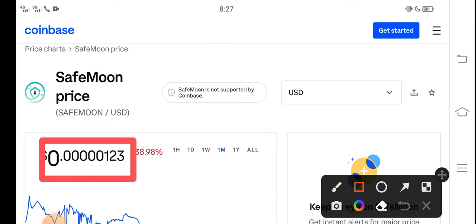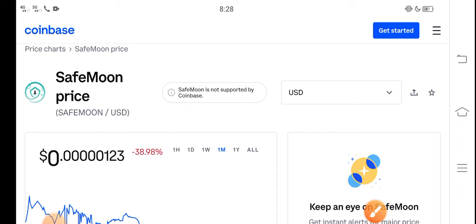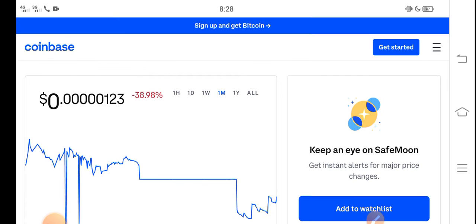Right now, the price of SafeMoon in the market is about $0.0000123 USD — that is the current price of SafeMoon. On the other side, if you talk about the changes, updates are negative 38.98 percent. Negative changes have occurred in SafeMoon, which is very bad news for all of you and for all new investors.